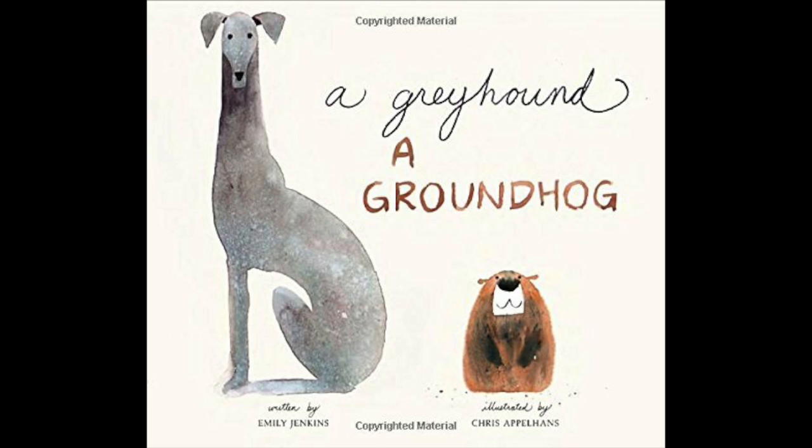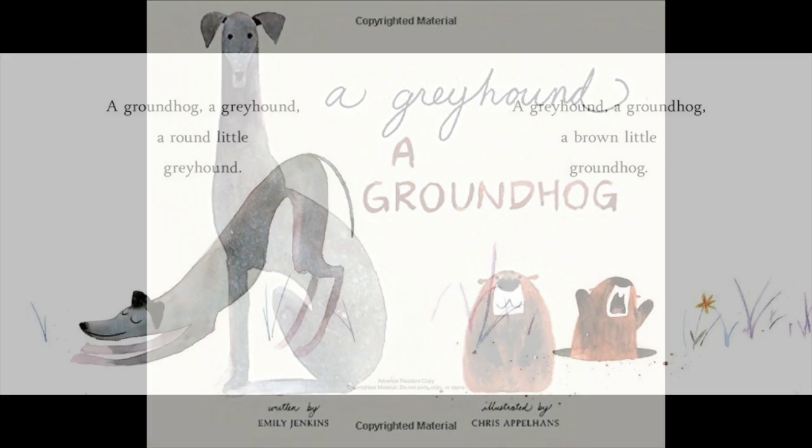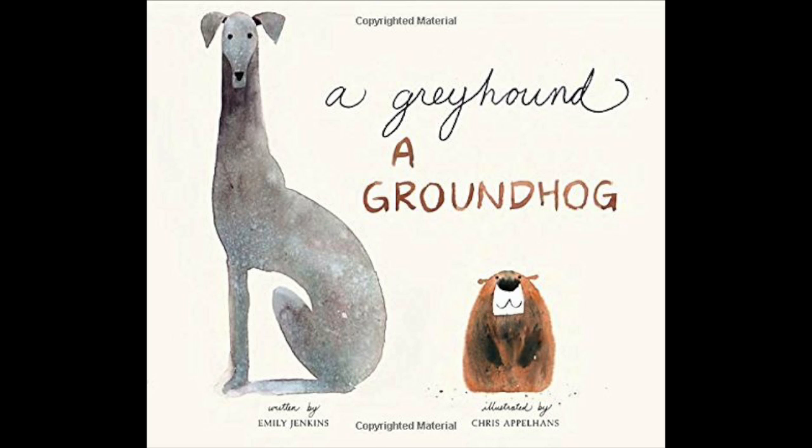One of the things we want children to enjoy about books is hearing the sounds of language. It's fun too because greyhounds are inherently a funny-looking animal, so there's something playful about pairing a greyhound and a groundhog — two animals you'd normally never put together. One is quite graceful and the other is cute but not so graceful. The watercolors are beautiful as well — the text is pretty spare and the watercolors offer a beautiful palette, making for a really fun and engaging read.